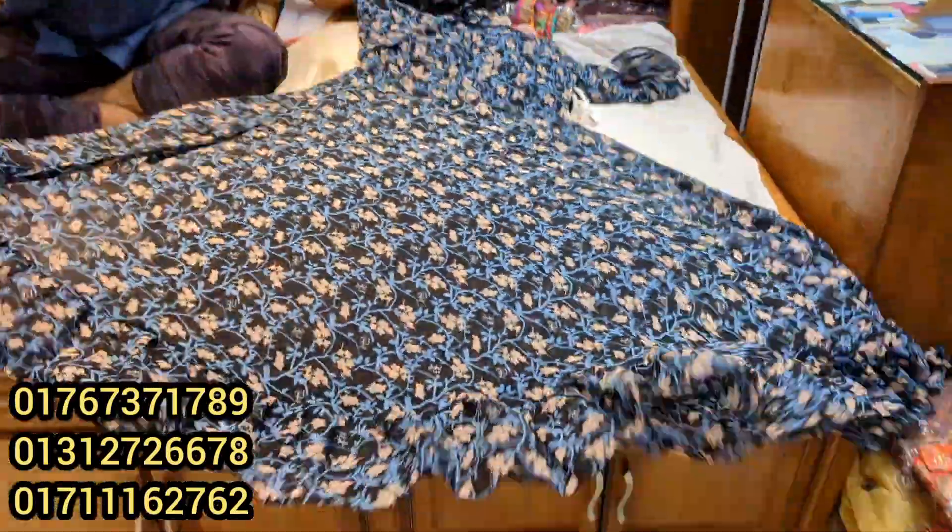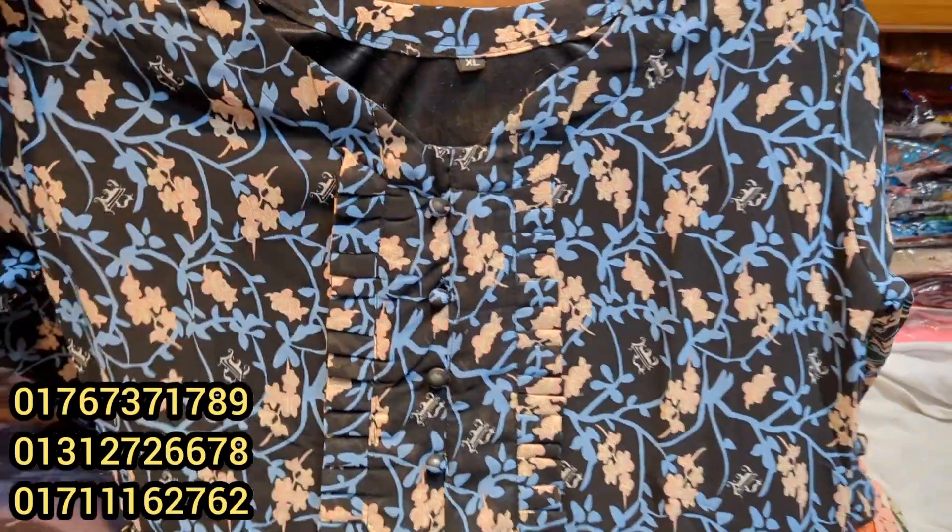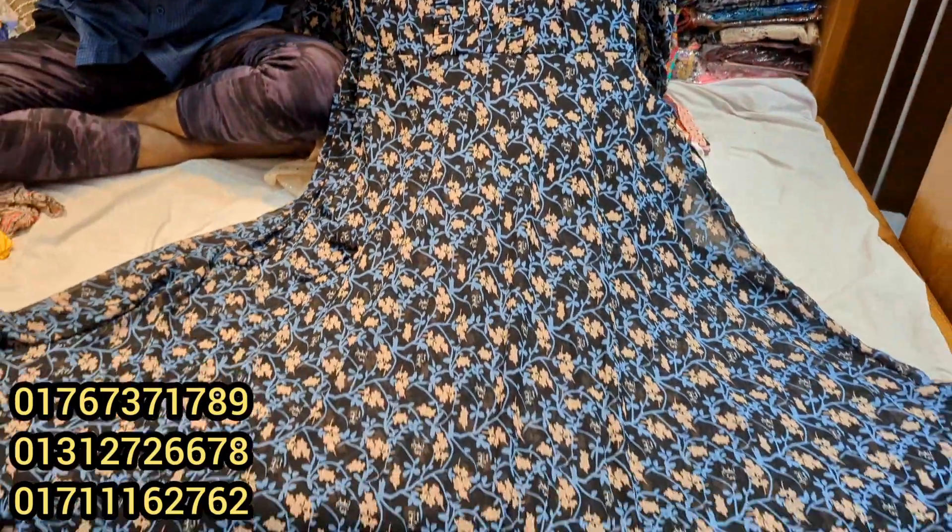Hello there. Welcome back to my channel and Shopping Guide. We have built our floral print.